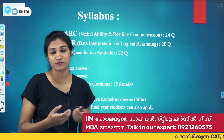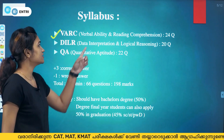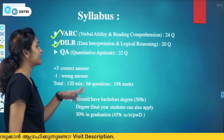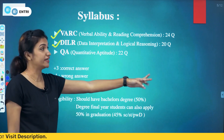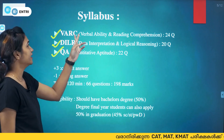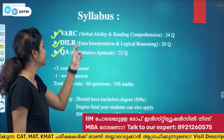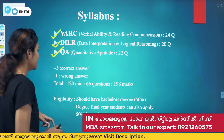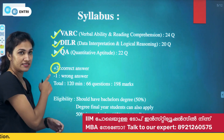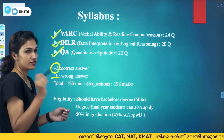The CAT exam has three sections. The first is VARC — Verbal Ability and Reading Comprehension. The second is DILR — Data Interpretation and Logical Reasoning, with 20 questions. The third is QA — Quantitative Aptitude, with 22 questions covering mathematics. For marking, a correct answer gives plus 3 marks and a wrong answer carries a negative 1 mark penalty.